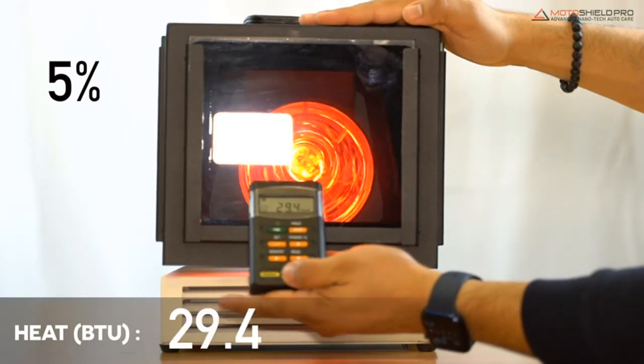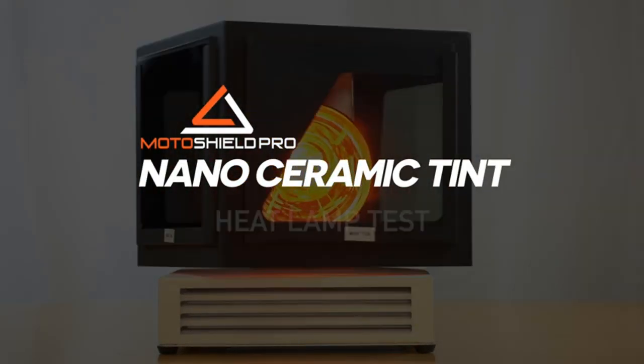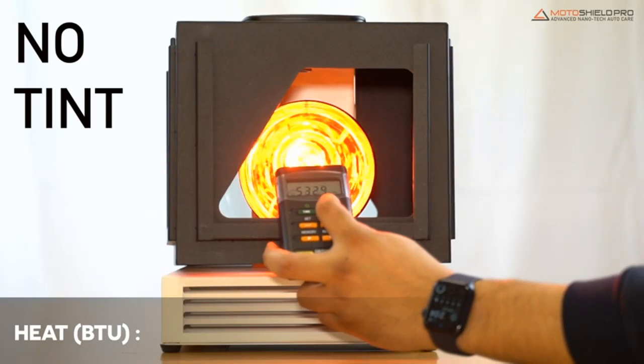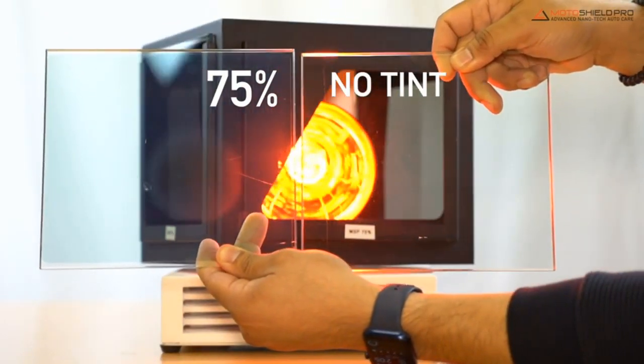The nano ceramic window tint is 2mm thick and comes in a 20-inch x 10-foot roll, meaning you'll have to cut it if you want to apply it yourself. The ceramic film blocks 99% of UV rays and up to 99% of infrared heat. It can reduce your vehicle's interior temperature by up to 25 degrees Fahrenheit, making it a great option for anyone who wants to keep their car protected and cool.